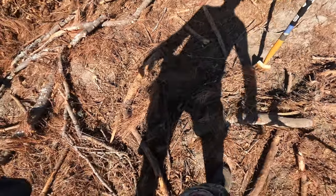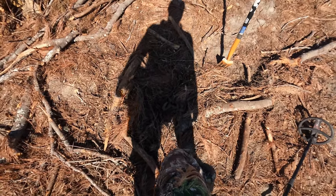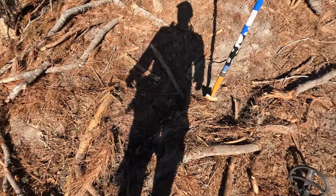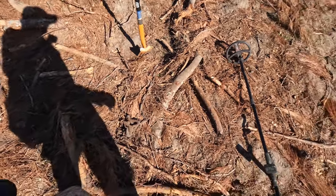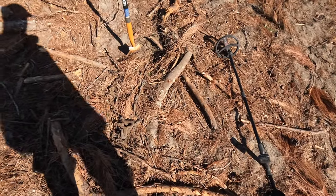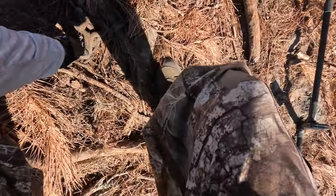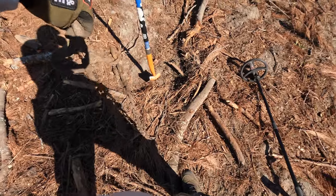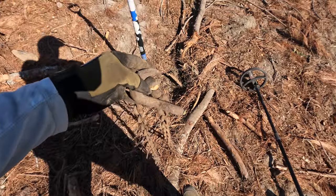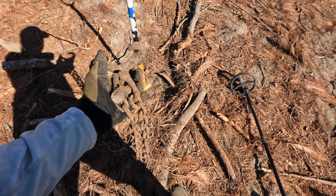I found that piece of china, then saw another piece of china, and mentioned I hadn't found any iron yet. Well, I literally took two steps - I'm not kidding, two steps - to my right, and iron started popping up everywhere. I just pulled this out - I don't know what this is. I'm guessing I've seen something similar on Civil War camps and was told they were used on horse and buggies.